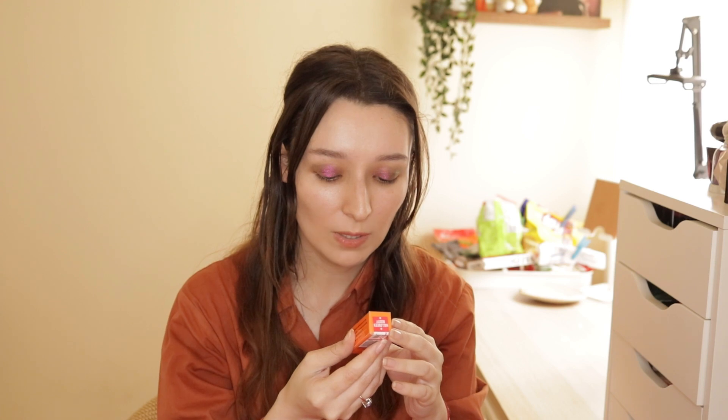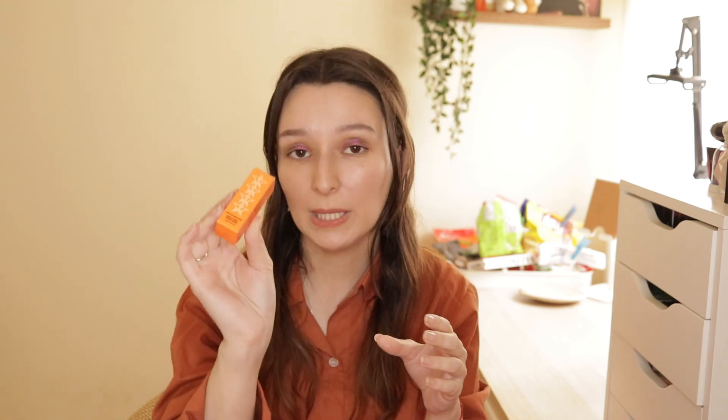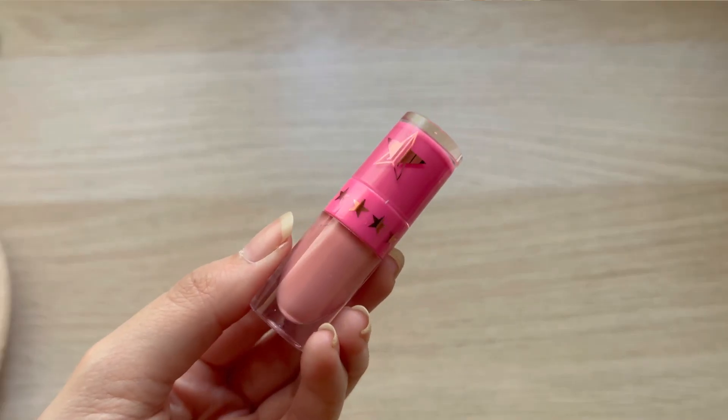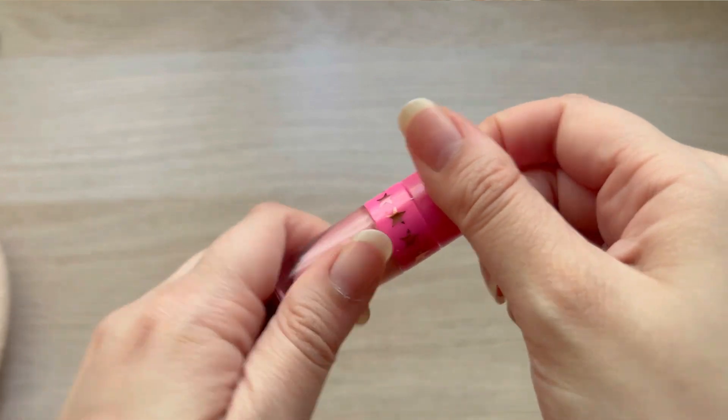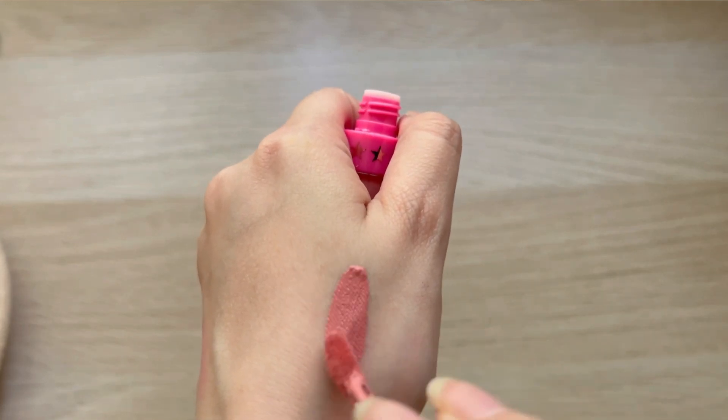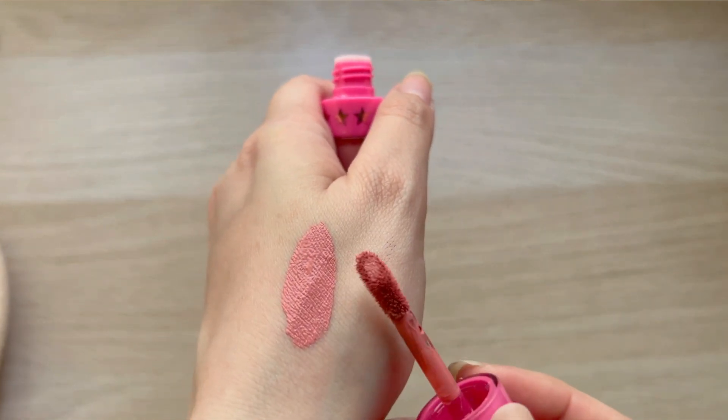We also have the Mini Velour Liquid Lipstick in the shade Halloween Nudity. So now we have like the opposite to the previous one - the very nude liquid lipsticks. And this shade is beautiful as well. I don't know if this is for my skin tone - it might look like I'm sick or something - but I think it's actually a good color, a good shade. I don't think it's gonna look that bad on my skin tone.